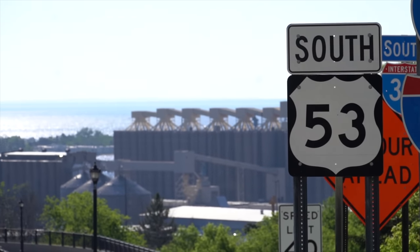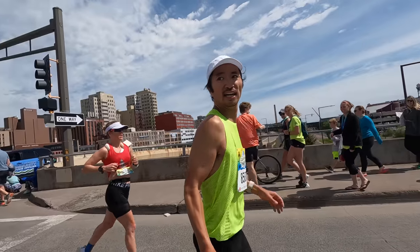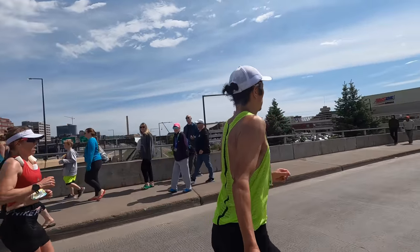It was my first time racing in Duluth, Minnesota, and my first time running a marathon in under three hours. This is my full race recap of Grandma's Marathon.